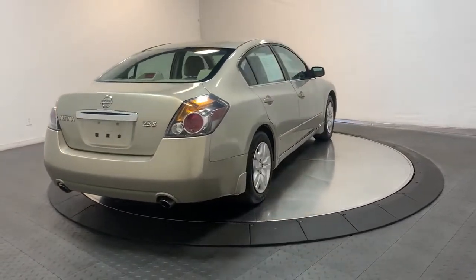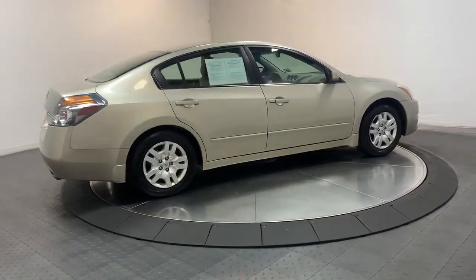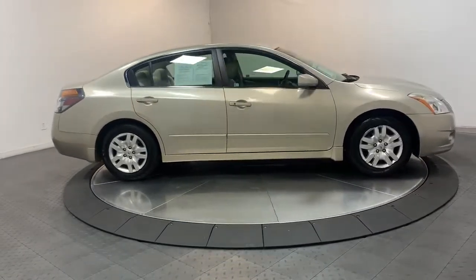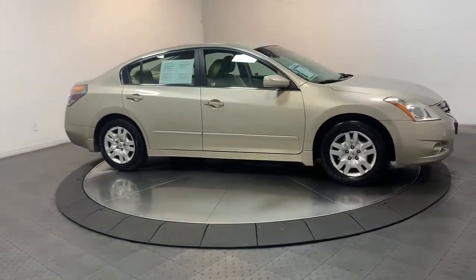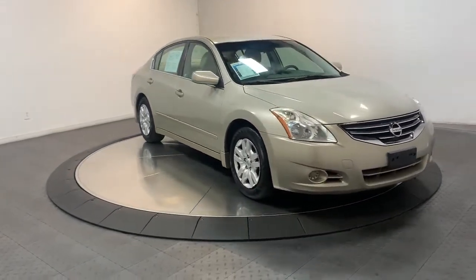The following are some of this vehicle's highlighted options: keyless entry, electronic stability control, traction control, intermittent wipers, tire pressure monitoring system, passenger vanity mirror, trip computer, driver vanity mirror, bucket seats, CD player.